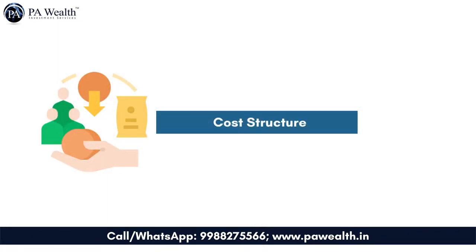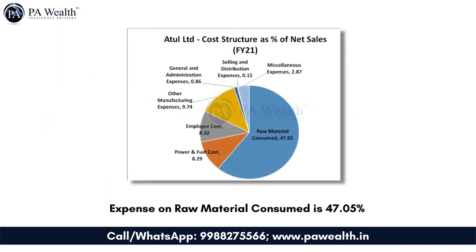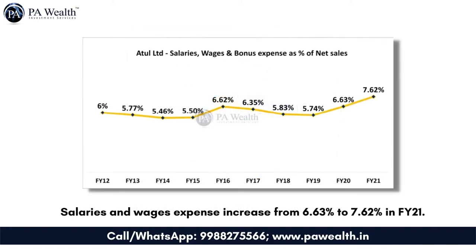Let's discuss the cost structure of the company. During the year, the company reported 47.05% expense on raw material cost. Power and fuel expenses stood at 8.29%, employee expenses accounted for 8.32%, other manufacturing expenses accounted for 9.74%, and miscellaneous expenses were at 2.87%. In FY21, salaries and wages expense increased by 1% against the previous year due to pandemic-related conditions.